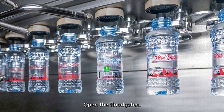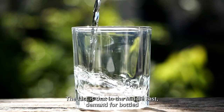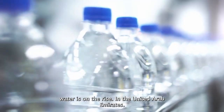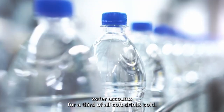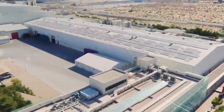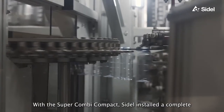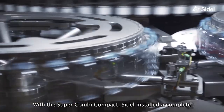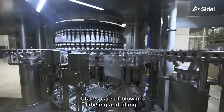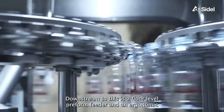Open the floodgates — this is the motto of this complete system in Dubai. The fact is that in the Middle East, demand for bottled water is on the rise. In the United Arab Emirates, water accounts for a third of all soft drinks sold, much to the delight of the MAI Dubai water brand. The company needed a new packaging line and chose a complete system from SIDL. With the SuperCombi Compact, SIDL installed a complete PET line for water filling, taking care of blowing, labeling, and filling. Downstream is a floor-level pre-form feeder and an ergonomic cap feeder.